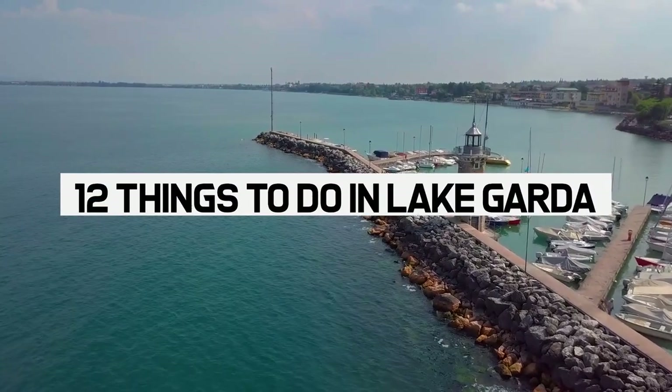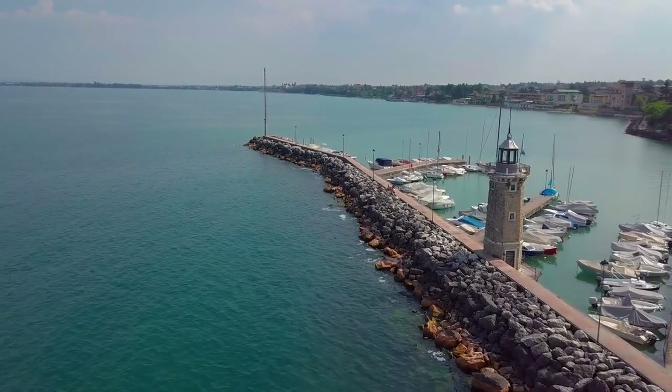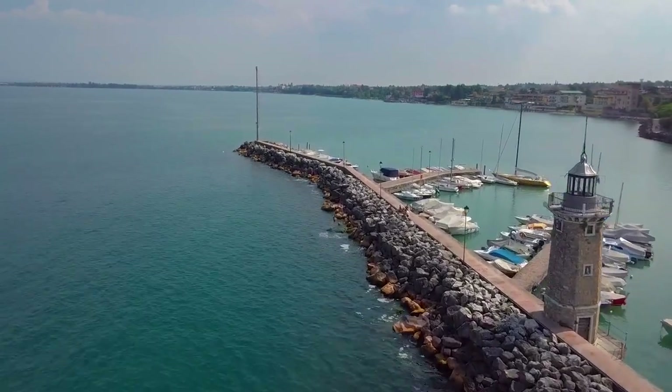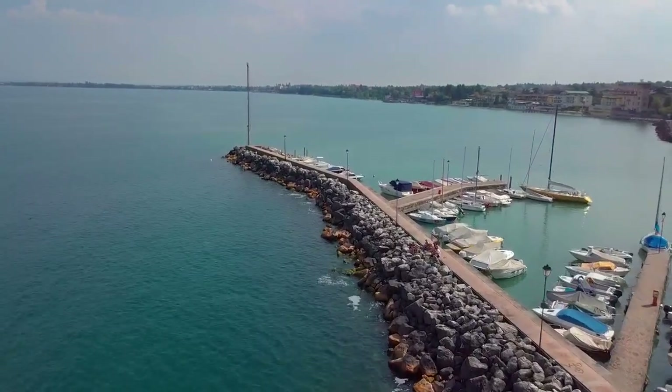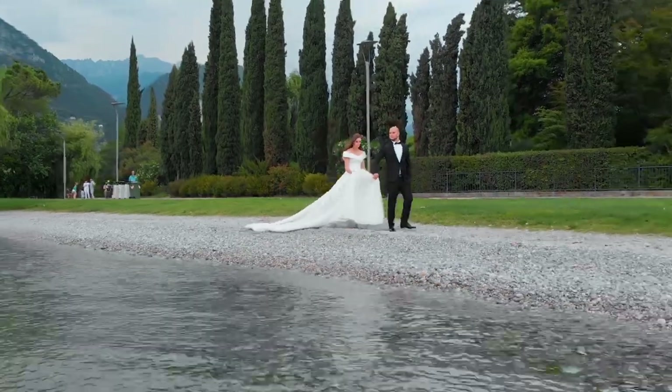12 things to do in Lake Garda. Today we will be taking you on a beautiful tour through Lake Garda. As a tourist it can be hard to figure out what to do, and this guide video will be all the help that you need.